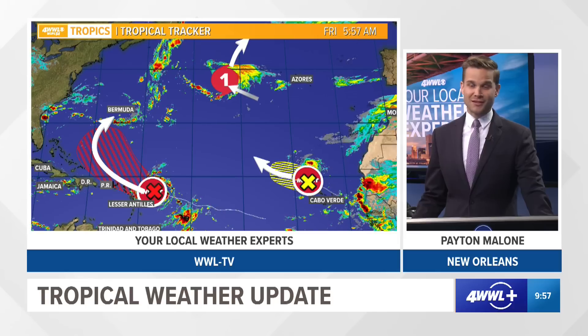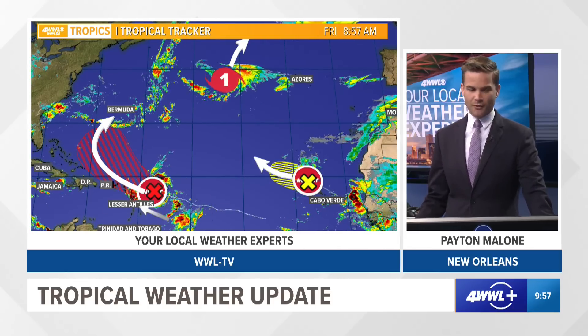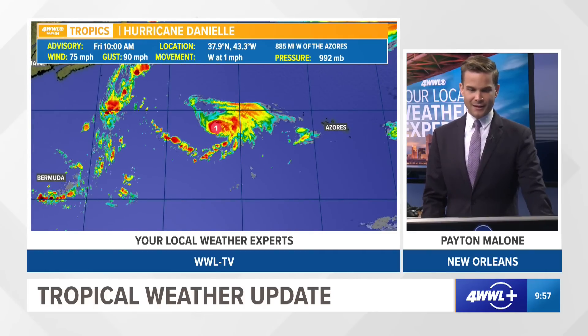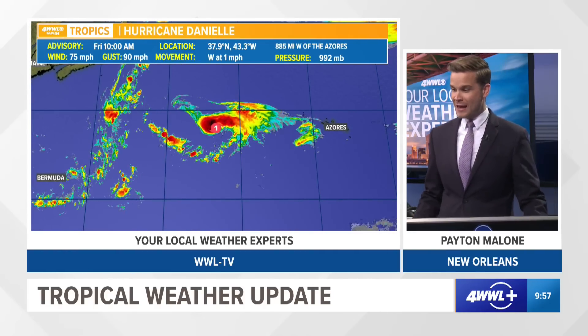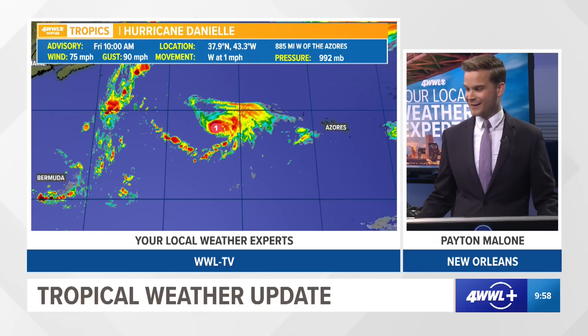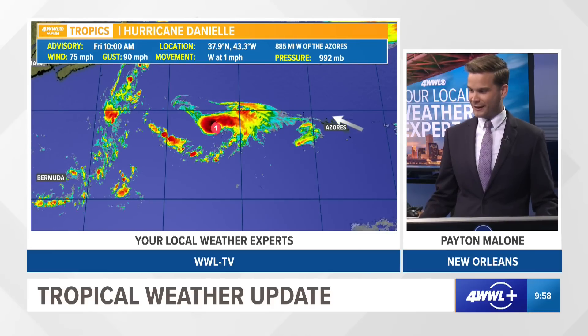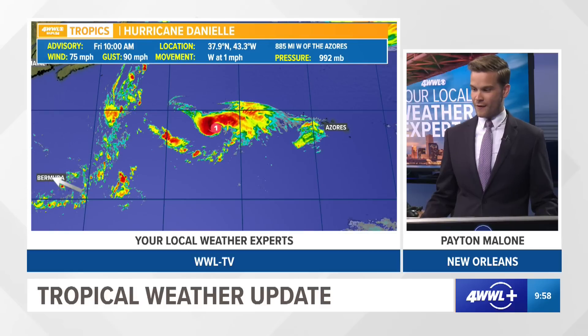Danielle is way up in the northern Atlantic — quite unusual to see your first hurricane that far north in the month of September. Notice there are a couple of other areas I'll talk about in just a minute, but starting with Danielle: this is a 75 mile per hour category one hurricane, sitting really nowhere near land. The closest area of land is going to be the Azores Islands, still about 900 miles away. You can see Bermuda way off the screen, and then Maine and Canada up here.